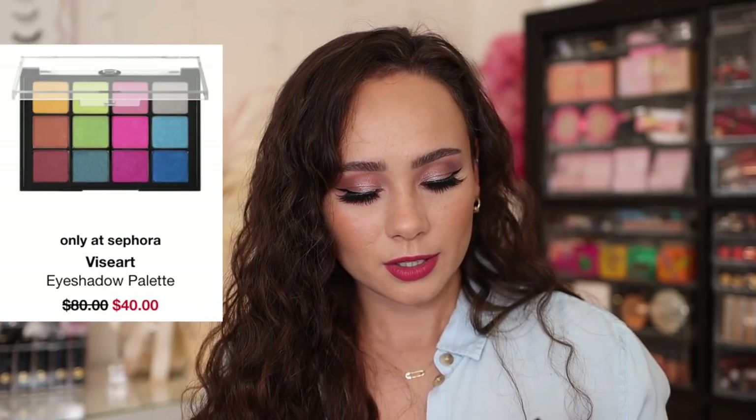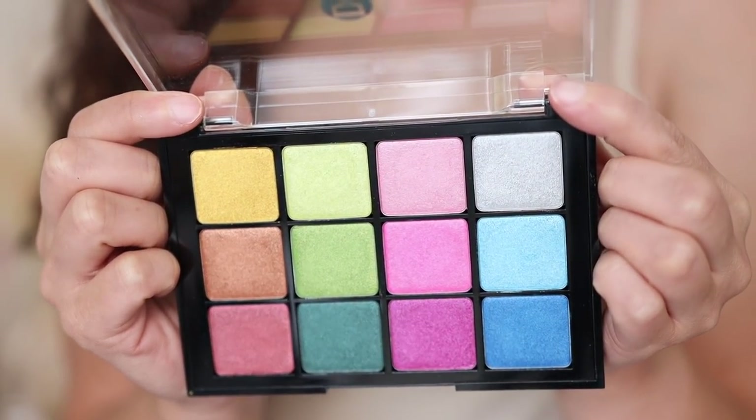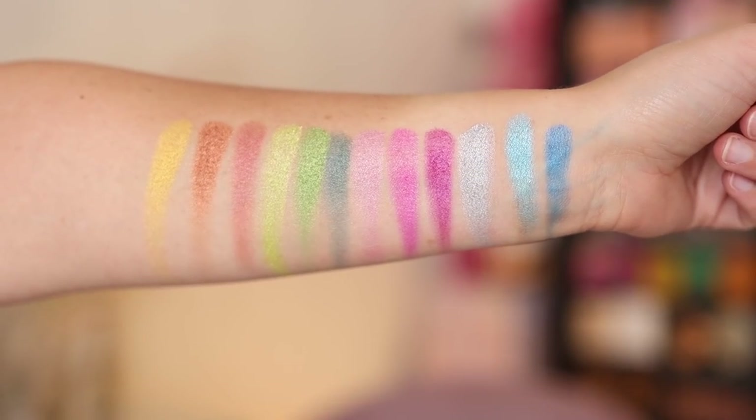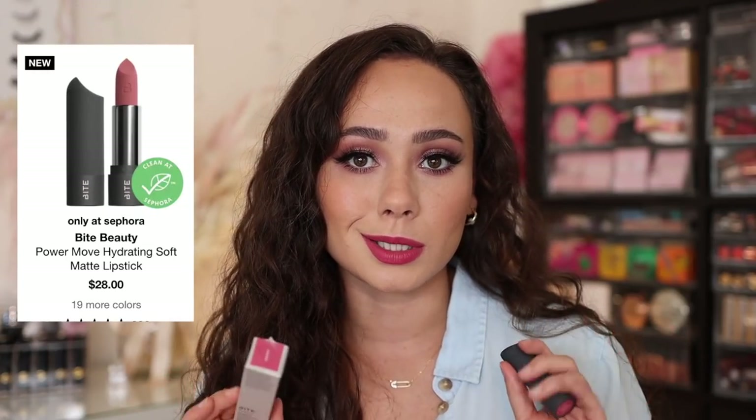I got a palette from the sales section. You guys know what a VisiArt fan I am, and this is one I had my eye on a few years ago. They are phasing this palette out — I believe it's being discontinued — but it was $40, so 50% off. I picked up Boheme Dream. These aren't tones I wear very often, but I've always slightly had my eye on it, and being the VisiArt collector that I am, I wanted to pick it up. It has some fun summer pops and can be made more wearable than you'd think.